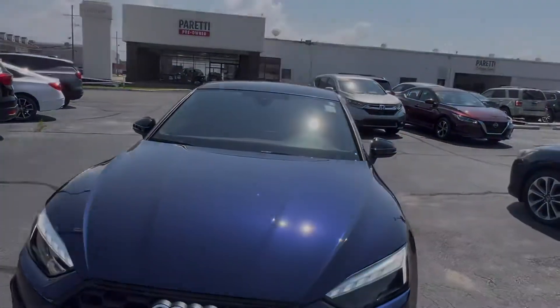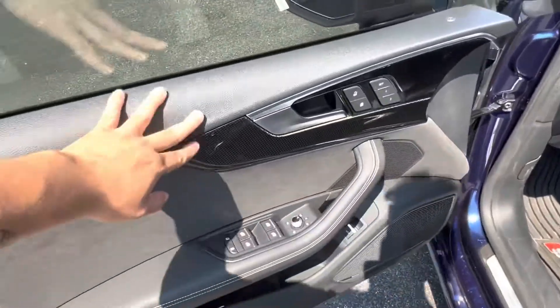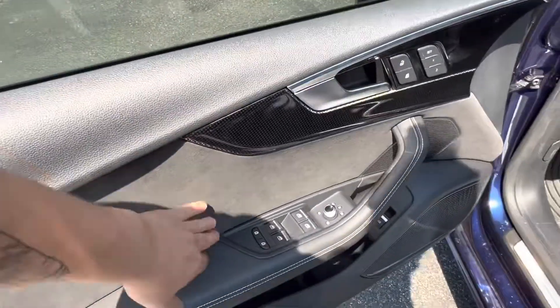Let's take a look at the interior of the vehicle. Hopping into the interior we see we have an all-black interior with some carbon fiber accents as well as some suede accents and leather.